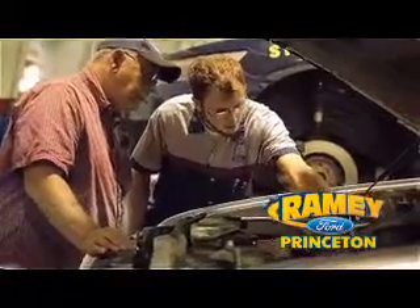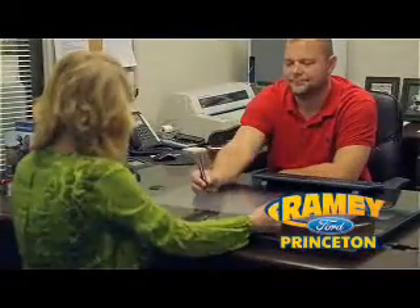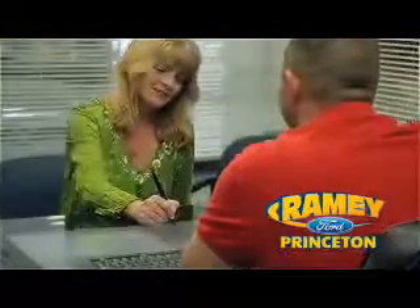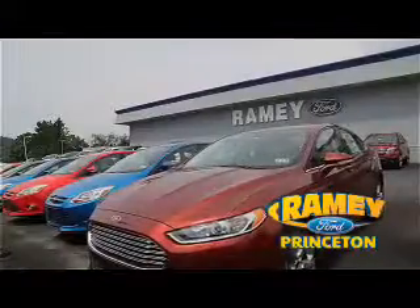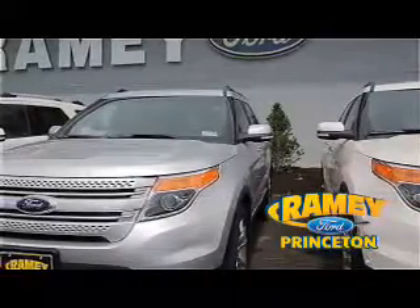Our easy, hassle-free buying process is now easier than ever, without tons of paperwork to confuse you, thanks to our digital signature service. And if you can't find what you're looking for with our over 500 vehicles in stock, we will find it for you.